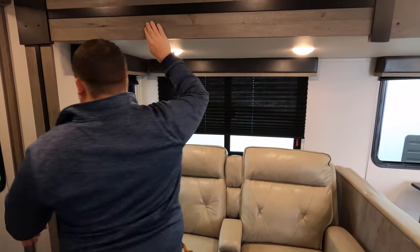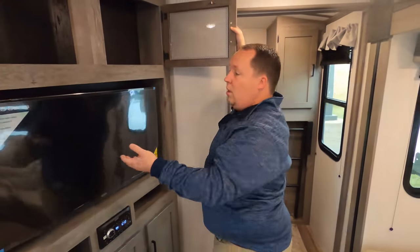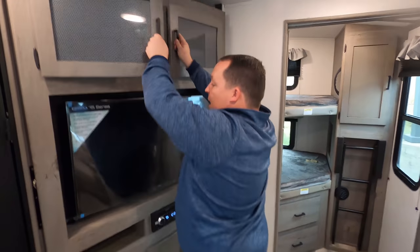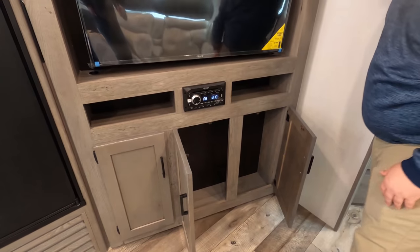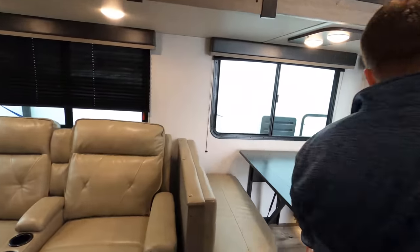You do have power outlets right there, and what I really like is that it's directly across from the TV entertainment center. You've got some storage right there, a Jensen TV, a radio/DVD player — all right there.